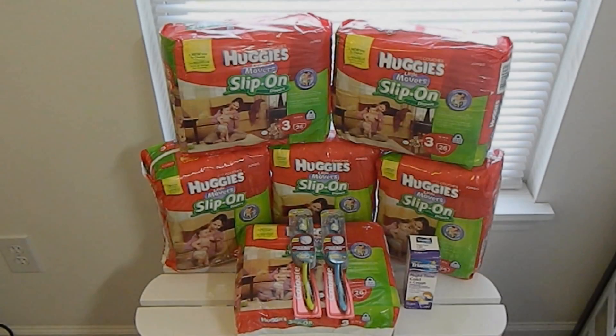Hey guys, this is Jessica from The Idealist, and today I have an awesome haul for you guys. This haul was separated into two transactions using one CVS card. Keep in mind, it did not need to be broken up into two transactions. However, I did not have enough coupons with me during my first shopping trip. So without further ado, let's get started.